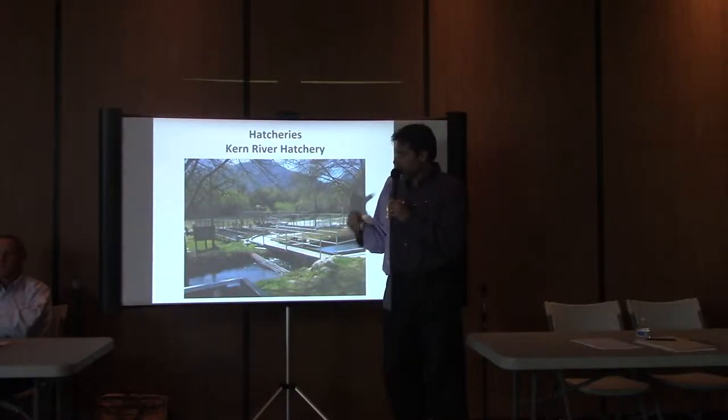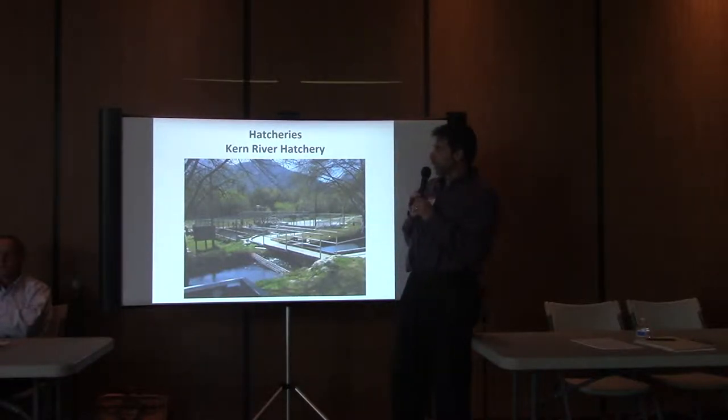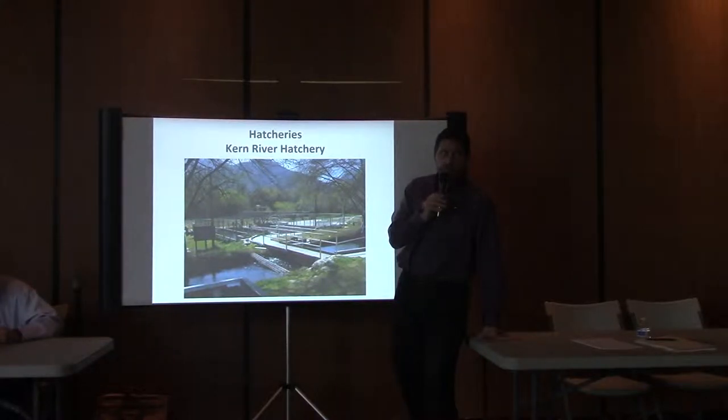Here are the last series of slides. If you've ever been up in the Kern Valley, this is our Kern River Hatchery — it's a plant-based facility. We have a larger trout hatchery that produces hundreds of thousands of trout at our facility near Fresno called Salmon King Hatchery. Those trout are delivered to Kern River Hatchery and then dispersed to various lakes and streams within the Kern County area.